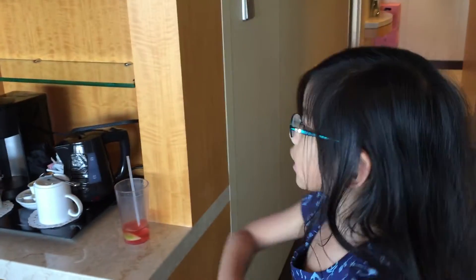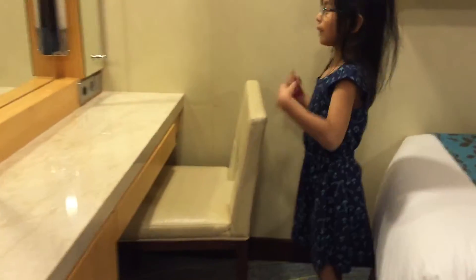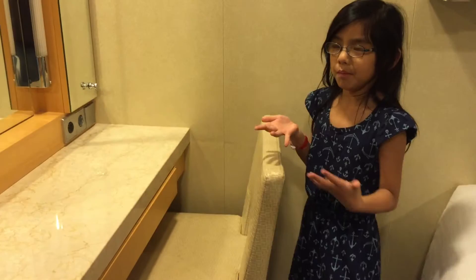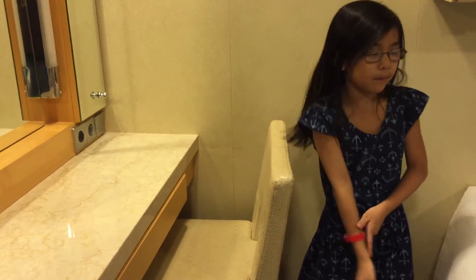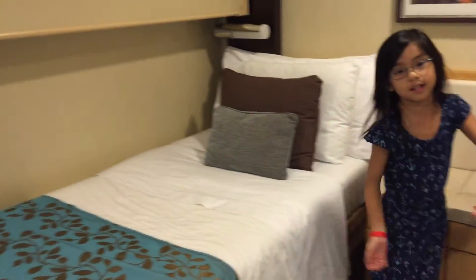I'll show you guys the balcony last. This is the hallway, and this is my room. This is my vanity, which is like a mirror, and that's my TV. I have two beds — I don't know why — and I have a telephone for no reason.